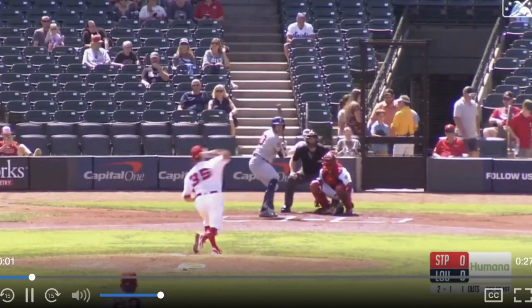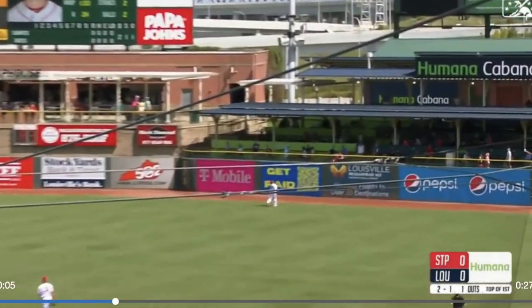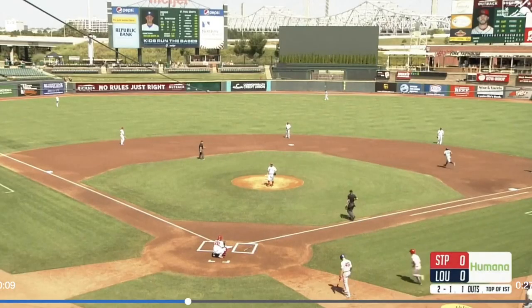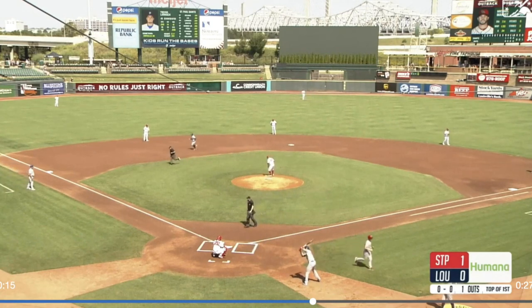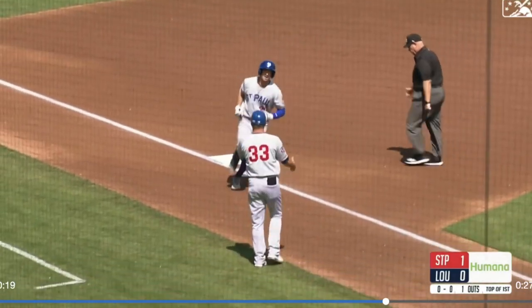Jacob Herbie in left, Jose Barrero in center, Henry Ramos in right field. Here's the fly ball to right — Ramos turns around, it is gone! Over the Humana Cabana in right field. Home run Brooks Lee — his fourth home run as a Saint, his second of this series, and he has given St. Paul a 1-0 lead, two batters in.